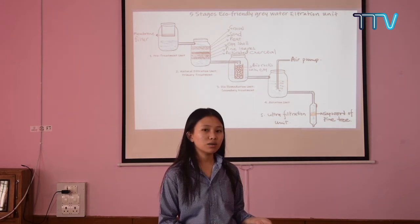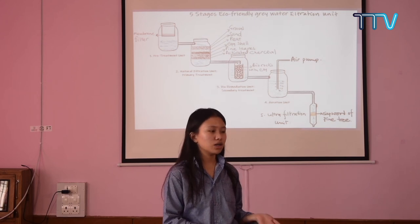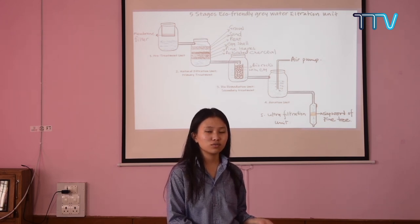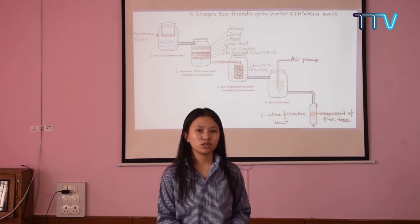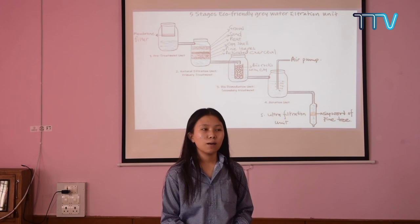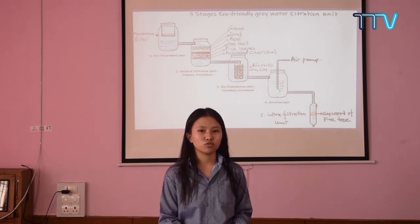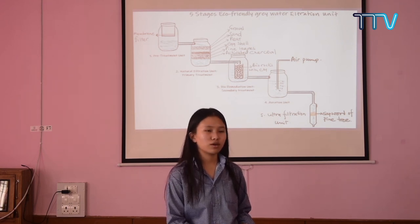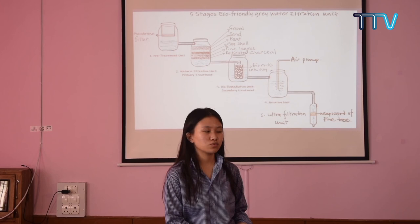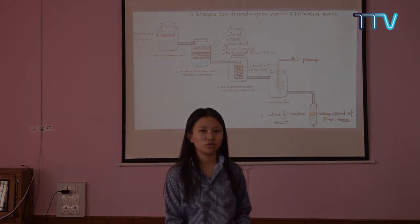We highly believe that our model works excellently as intended, and we are eagerly waiting to have the water from our filter tested in a water testing laboratory where levels of COD, BOD, and other parameters can be precisely measured. However, due to the current pandemic, unfortunately we were not able to. Yet we highly believe our model will efficiently purify the water, and we will prove it once we test it when the lockdown is lifted — we are very much looking forward to it.